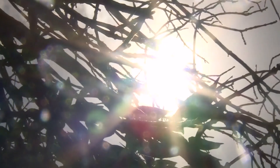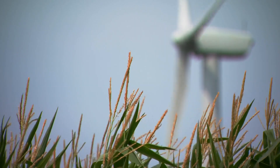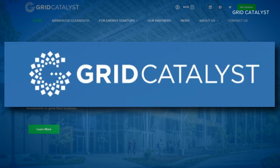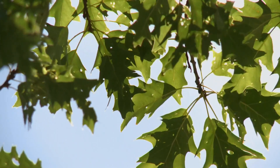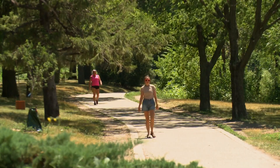Drawing energy from humidity may sound like something out of a science fiction movie, but at one point, so was drawing energy from the sun or the wind, and now it's everywhere. Nina Axelson is the president of Grid Catalyst, a Minnesota group that helps green energy startups grow and enter the marketplace. She says what this research team in Massachusetts is doing with humidity is very interesting.